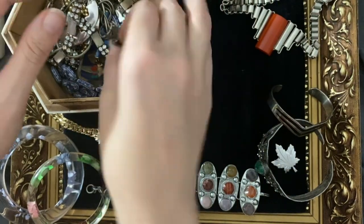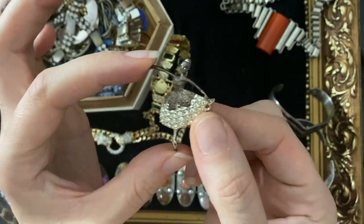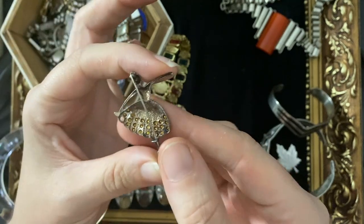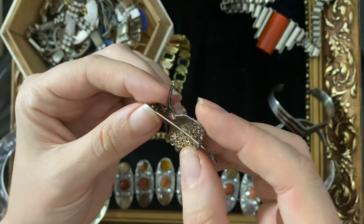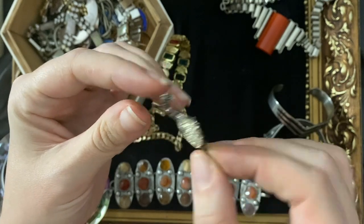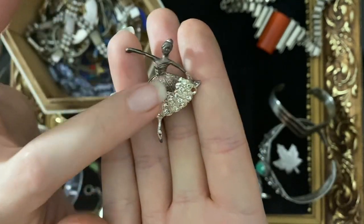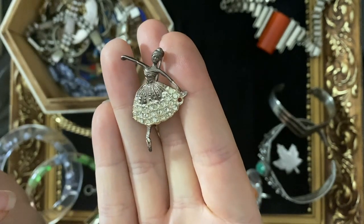A broken bit — she's a shame, isn't she? But she's so pretty. She's missing a stone there. I think she's silver by the way she's tarnishing, and I haven't actually looked for any marks on her, but I think she is. She deserves to be fixed — it's quite a pretty brooch and polished up with just a little stone put in there, I think she'll come out quite nice.